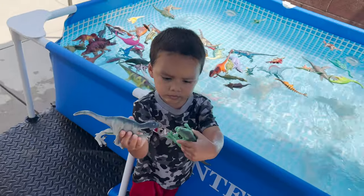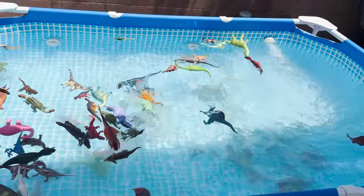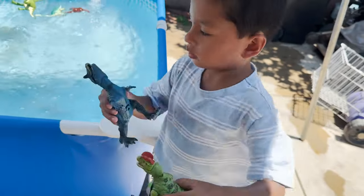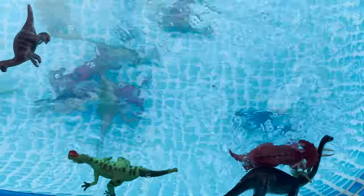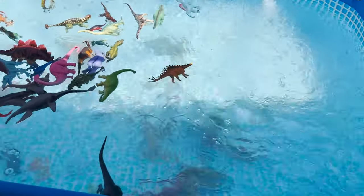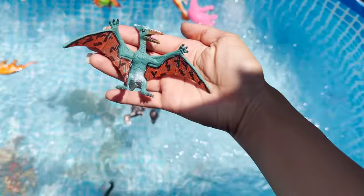A velociraptor and t-rex — throw it in the water. Who fights? A carnotaurus and dilophosaurus — one sinks and one floats. And t-rex sinks. A brachiosaurus. Pterodactyl.